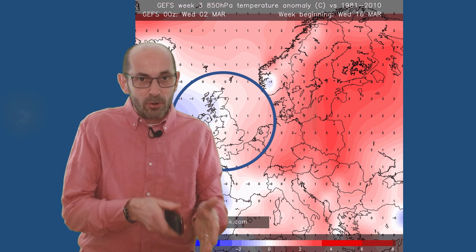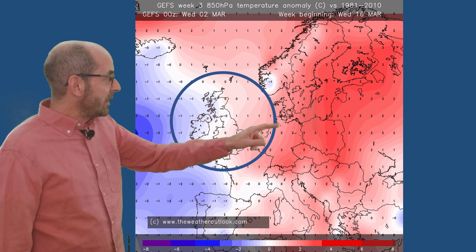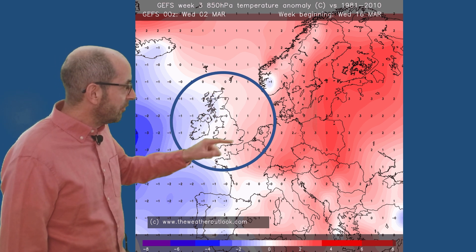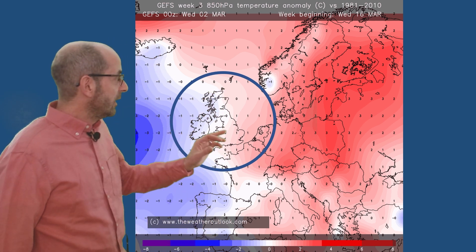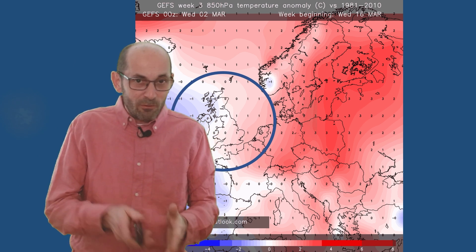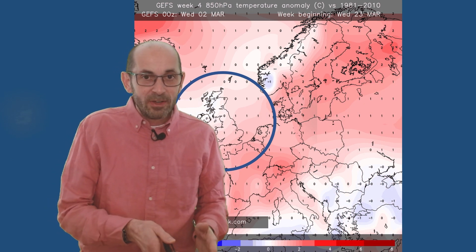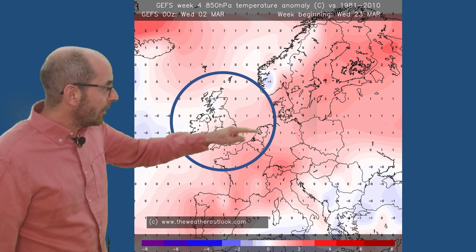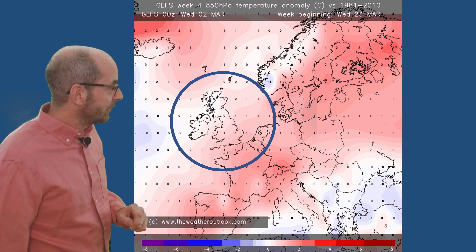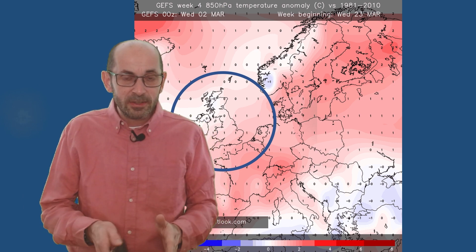Taking a look at the air temperature anomaly charts at about 1,500 metres above sea level: for the week beginning the 16th of March, conditions are quite close to the 30-year norm over the UK — maybe a little bit below in the west, a little bit above in the east. Not really suggesting support for a cold continental flow at this point. For the week beginning the 23rd of March, there's a weak positive anomaly across all parts of the country, with temperatures slightly above the 30-year average even across Western Europe.